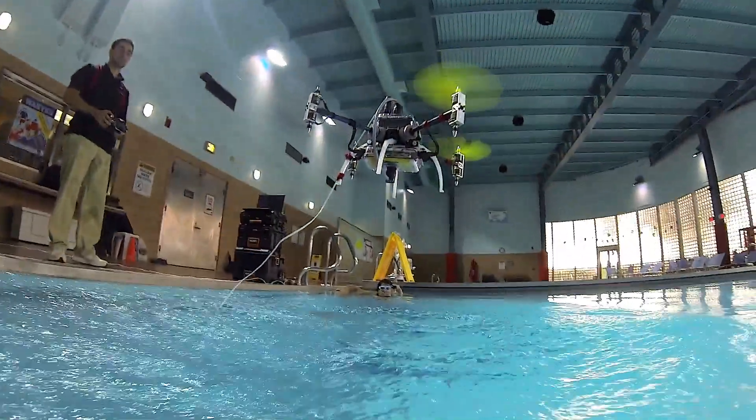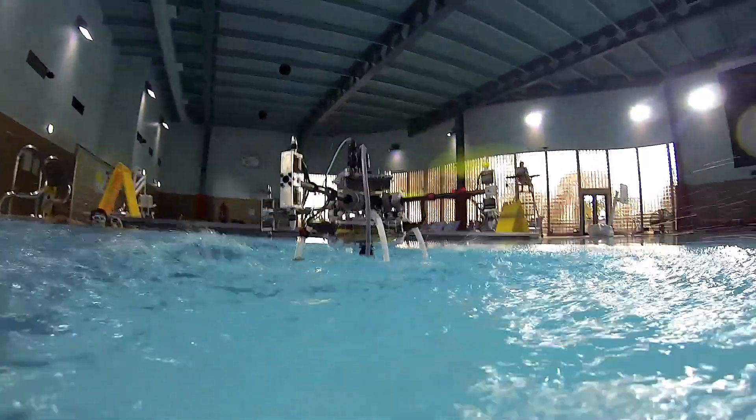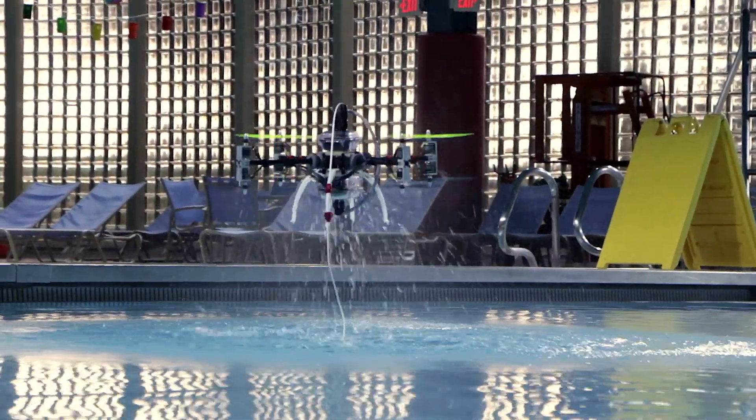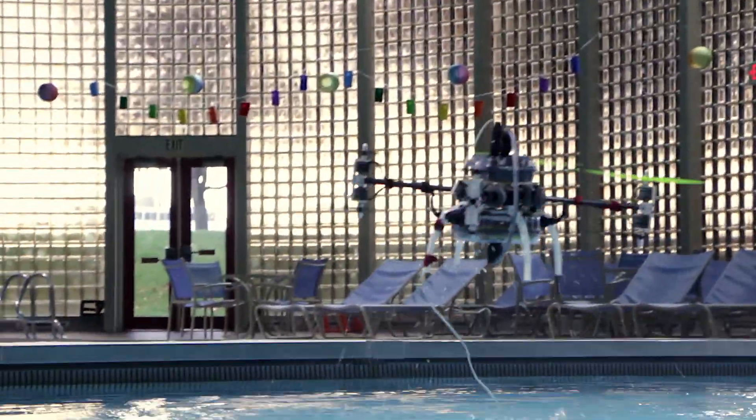There are a number of applications we've been talking about. Bridge inspections — you can deploy from the bridge, it goes underwater, investigates, and you can make a decision: do I need to send a repairman or not. Another one is pollution. You have an oil spill — you can investigate how deep and how far it goes.